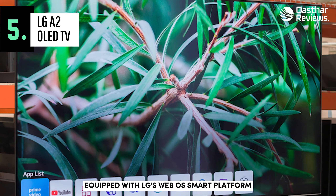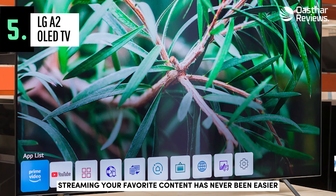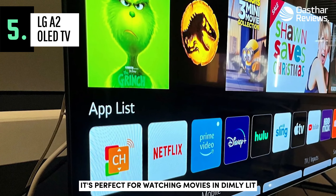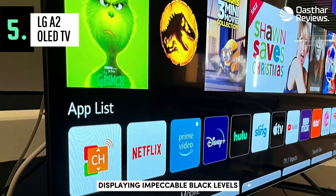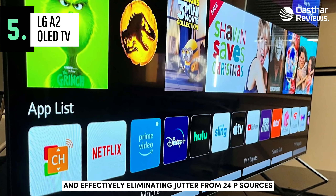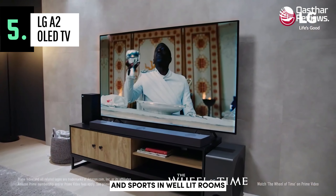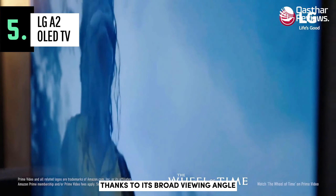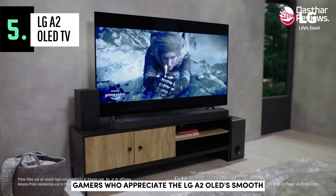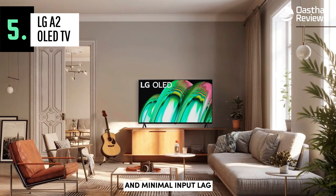Equipped with LG's webOS smart platform and the user-friendly Magic Remote, streaming your favorite content has never been easier. The LG A2 OLED is versatile and suitable for most uses. It's perfect for watching movies in dimly-lit environments, displaying impeccable black levels devoid of blooming around bright objects and effectively eliminating judder from 24p sources. It's also ideal for watching TV shows and sports in well-lit rooms, thanks to its broad viewing angle and outstanding reflection management. Gamers will appreciate the LG A2 OLED's smooth, rapid gaming experience, boasting near-instant response times and minimal input lag.